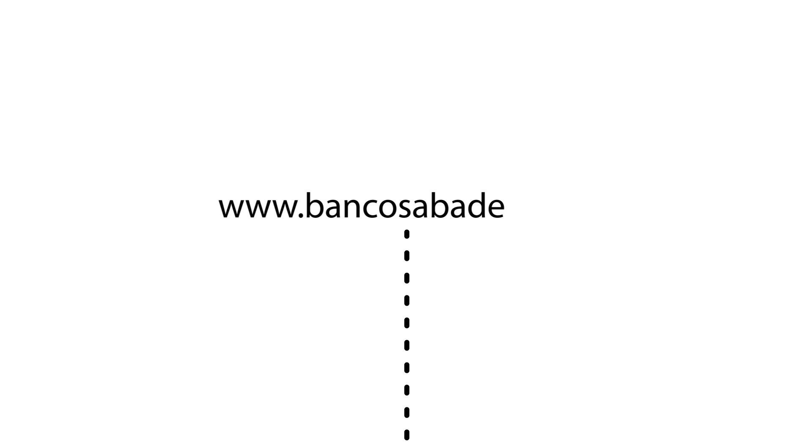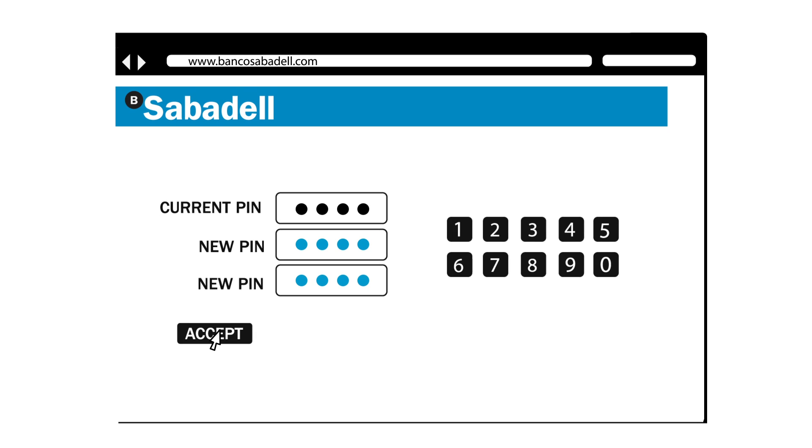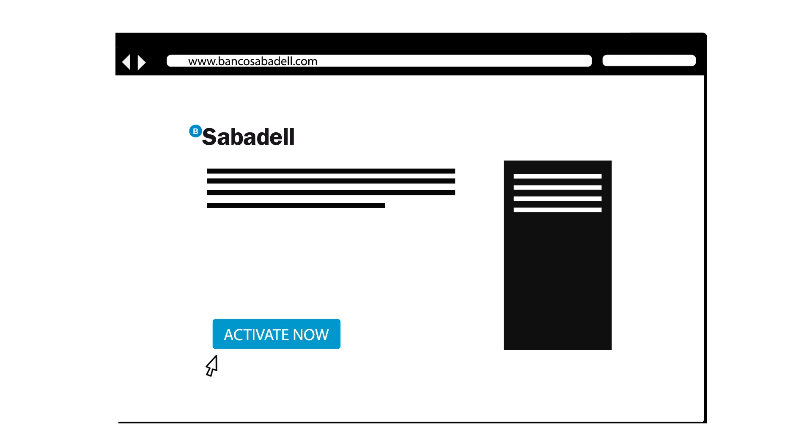To activate your new online card, all you have to do is follow these very simple steps. Enter www.bancosabadell.com and select the option Activate Now – it's that easy.